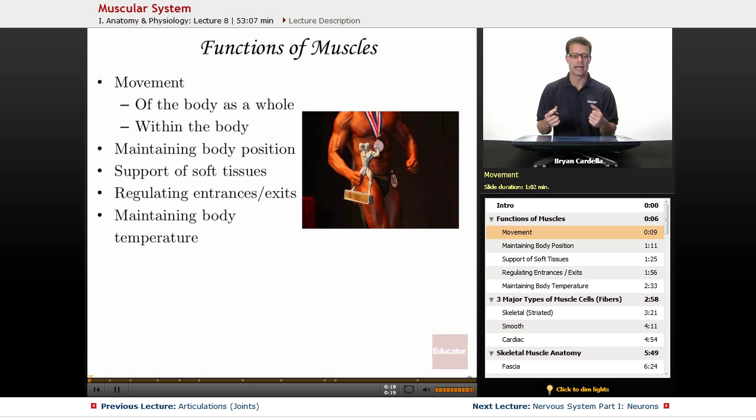Something as simple as blood flow — within your arteries especially, there are very important muscles for regulating how thin or how thick those blood vessels are. And that helps distribute the right amount of blood to the particular places in the body that need a slight adjustment. So within the body, muscles are very important.